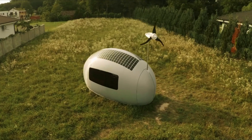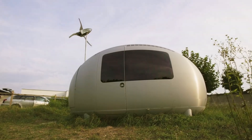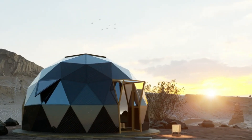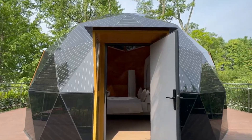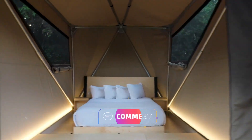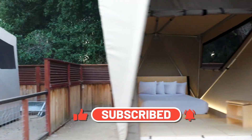That's a wrap! With the ability to support years of living while offering comfort and mobility, these homes might just redefine how we view the concept of home. Are you ready to embark on a life of endless exploration without ever leaving your house behind? Share your thoughts in the comments, and to get more videos like these, make sure to subscribe.